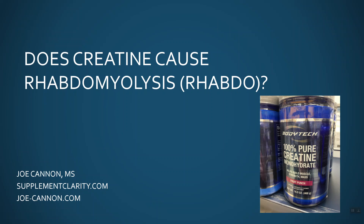What I want to do here is go through what rhabdomyolysis is, tackle the cases that often pop up, give you my thoughts on those cases, and see if I can help you make sense of whether or not creatine caused rhabdo. Then I'll sum it all up by giving you some ideas on things to watch out for if you're going to take creatine.